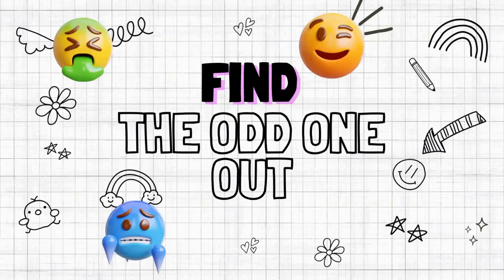Hi friends! Welcome back to MyChanel. In today's quiz, can you find the odd emoji? You have 15 seconds per round to find it. Are you ready? Let's get started.